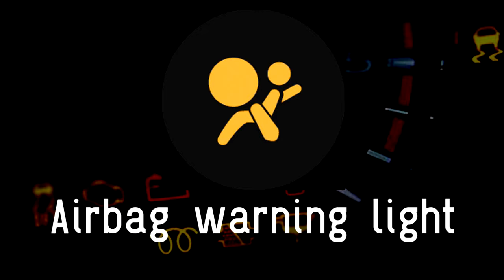Airbag warning light: this warning light usually signals that the front passenger side airbag has been switched off by the driver, such as when installing a rear-facing child seat in the front seat.